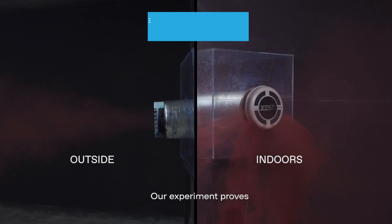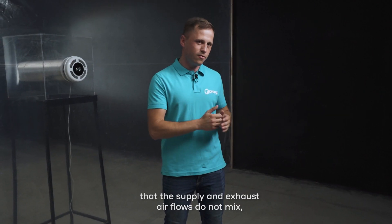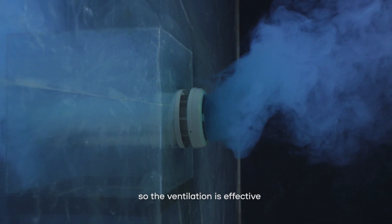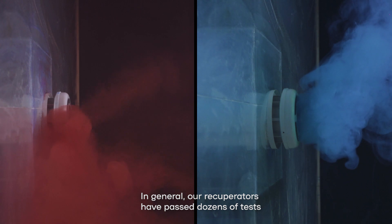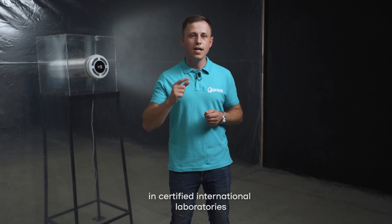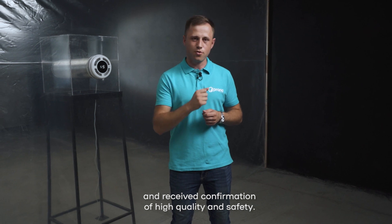Our experiment proves that the supply and exhaust air flows do not mix with each other and ventilation is effective. In general, our recuperators have passed dozens of tests in certified international laboratories and received confirmation of high quality and safety.